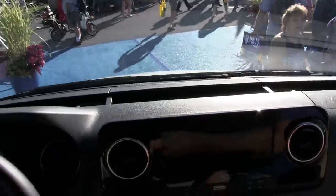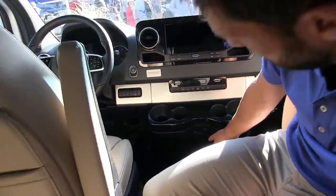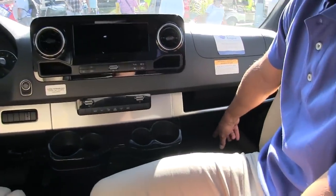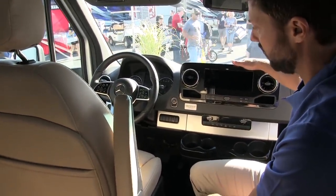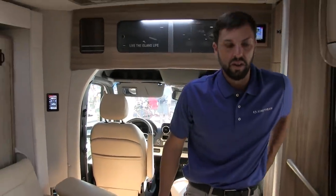There are upgraded USB charging ports, a built-in tool kit under the floor, and airbags built into the sides of the chairs plus driver and passenger airbags. The drive is greatly improved — the appearance and feel of everything is better with the electronic steering.